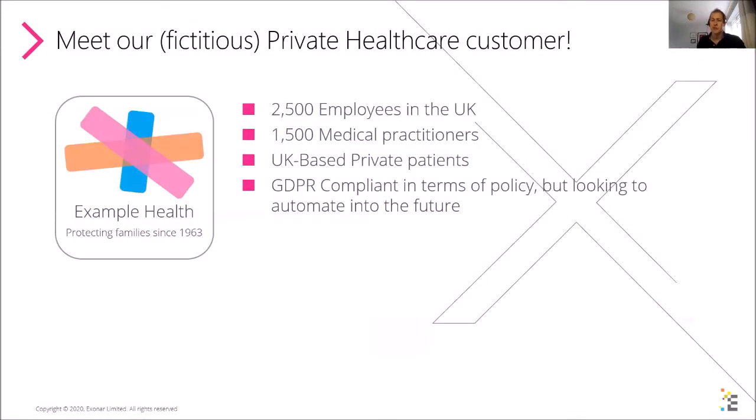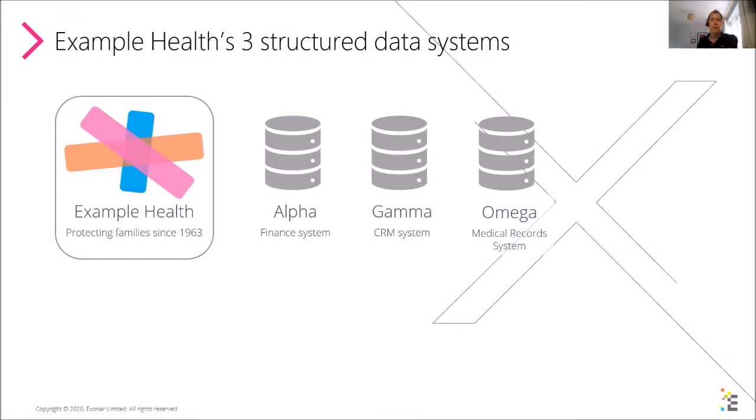I'd like to introduce our fictitious private healthcare customer: Example Health, apparently protecting families since 1963. It's a proud organization with two and a half thousand employees based in the UK, so they come under GDPR regulations. They've got 1,500 medical practitioners serving UK-based private patients. As an organization they are GDPR compliant in terms of policy, but they're looking to automate that governance going forward.